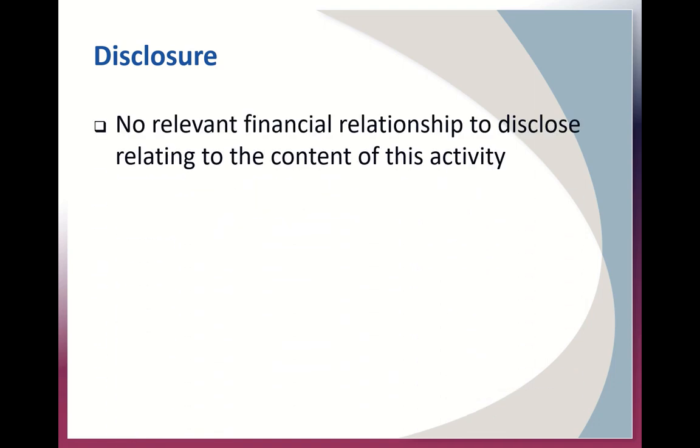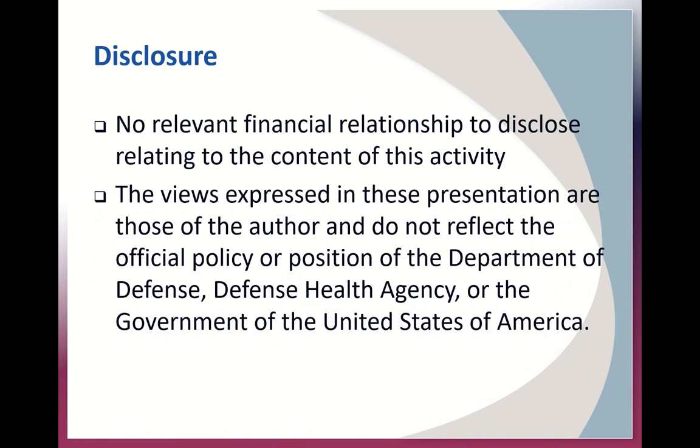Our disclosures. There are no relevant financial relationships to disclose relating to the content of this activity, and the views expressed in this presentation are those of myself and do not reflect the official policy or position of the Department of Defense, the Defense Health Agency, or the Government of the United States of America.